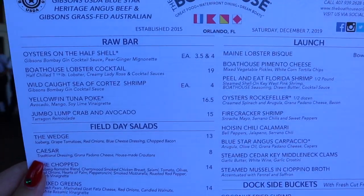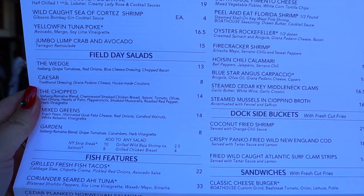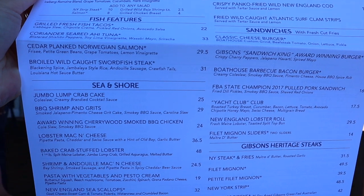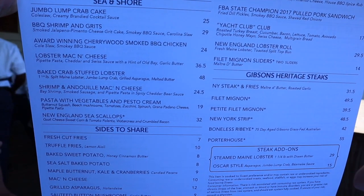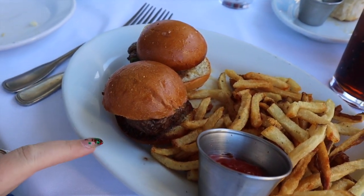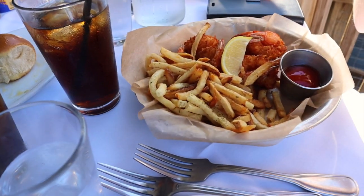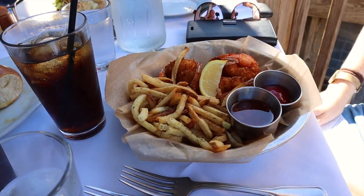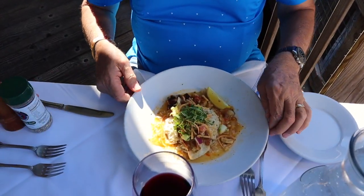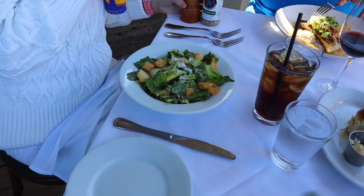I just thought I would show you guys the menu. She did say this changes frequently because it changes with the season, so there's a fair bit on here. I got the grilled sliders, as you saw, with fries and chips. Mickey, what did you get? The coconut shrimp. What did you get? Mahi mahi. That's what that looks like. And mum got a salad but she's sharing Mickey's shrimp.